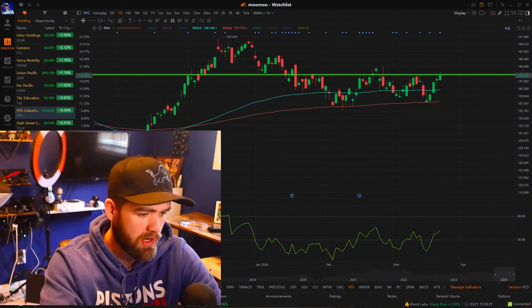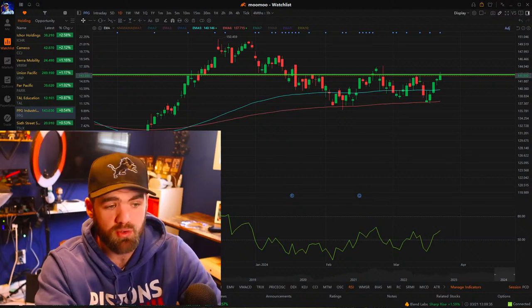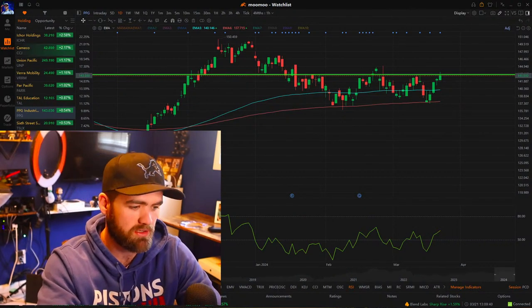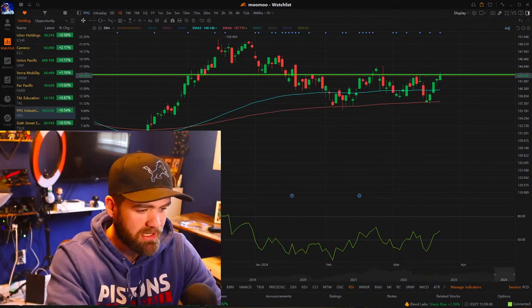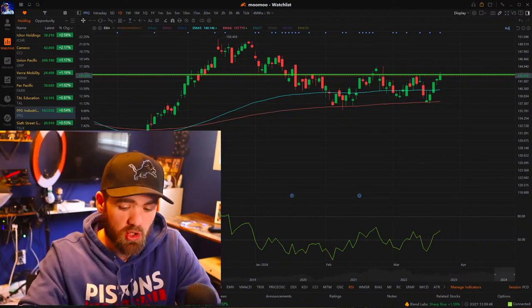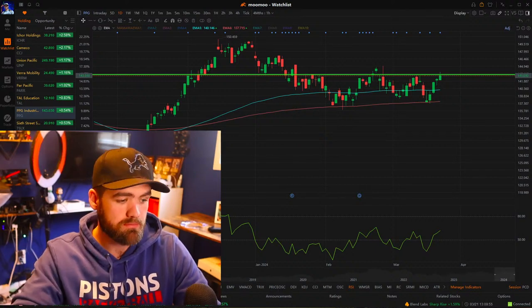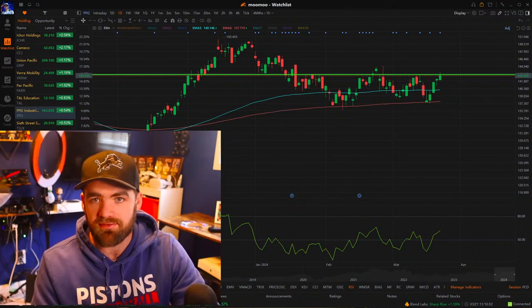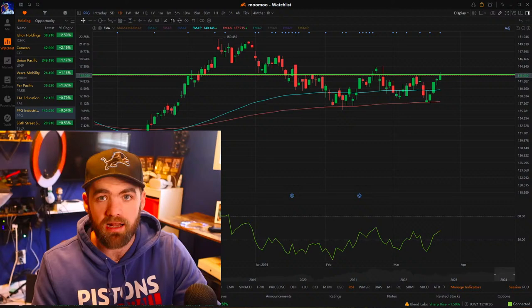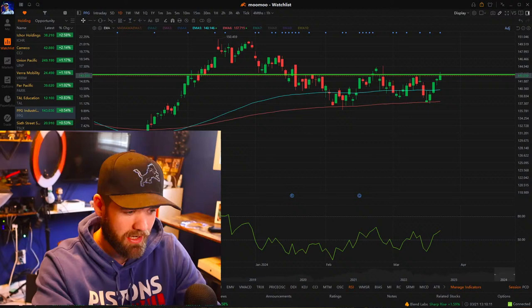A viewer asks about enabling options trading on MooMoo — they deposited $100. I don't trade options. I just buy shares — I don't use margin, I don't use options. If you're just starting out, look into paper trading and learn as much as you can, because most traders fail. You need some sort of edge, and in my opinion, having experience is a great edge to have.